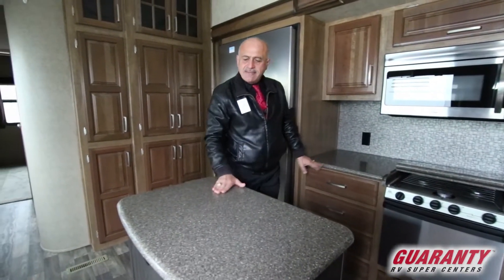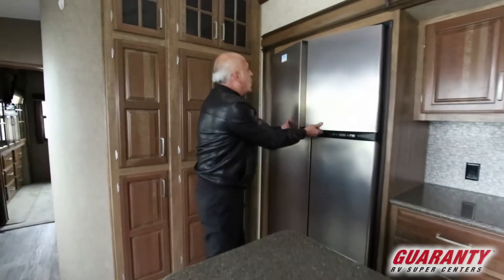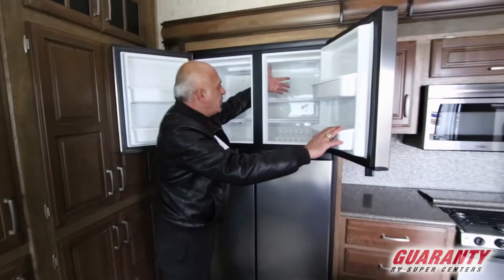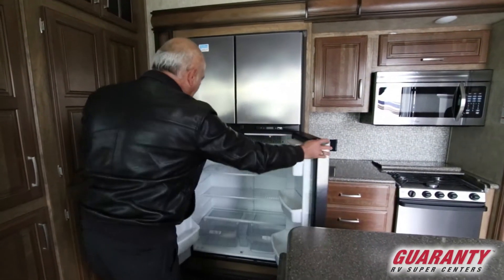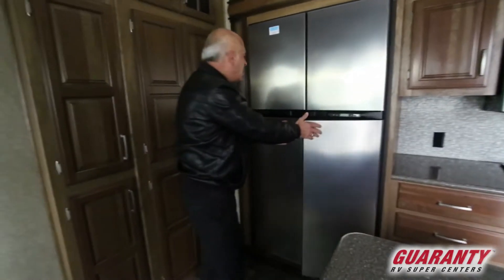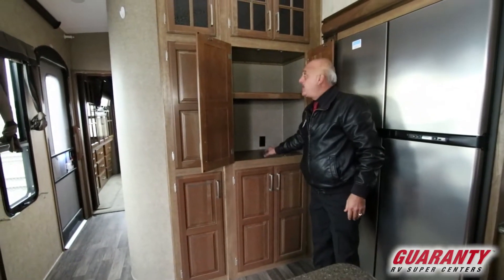This island comes in handy for prepping. If you have company, this coach can host many people. Look how big this is. Right here is the freezer — big one. Very very big residential fridge. Again, more cabinets — look how deep this one is, with a plug-in inside so you can put whatever you'd like in there.